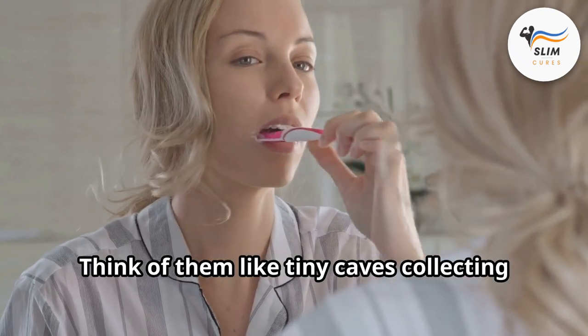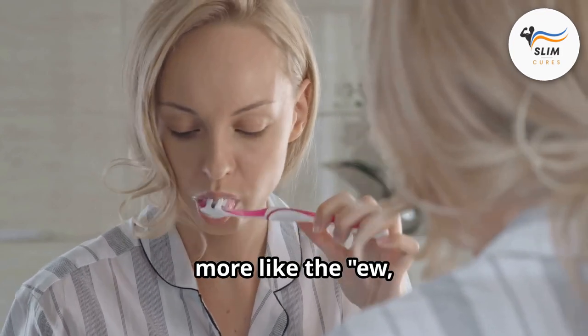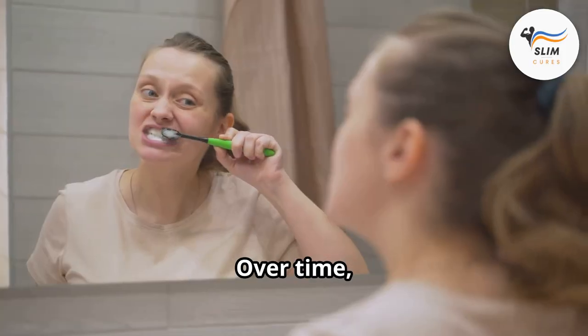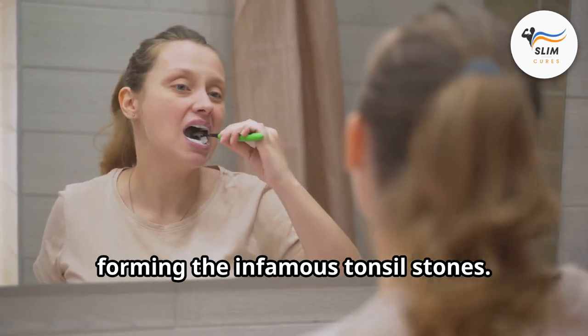These crevices are called crypts. Think of them like tiny caves collecting treasure — not the gold kind, more like the 'you, what is that?' kind. Over time, these trapped bits harden with calcium, forming the infamous tonsil stones.